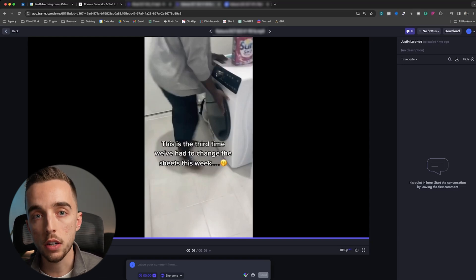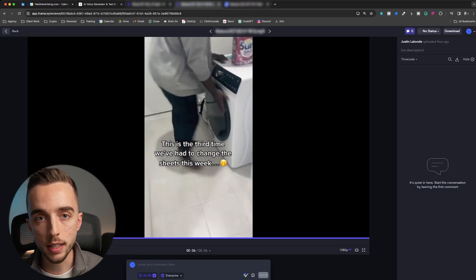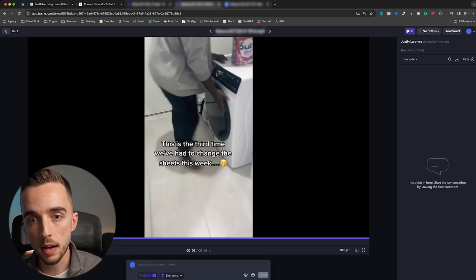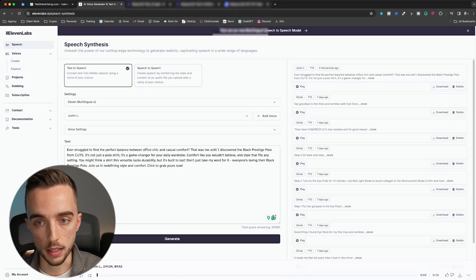That has a much better chance of performing than simply repurposing existing UGC and hoping it performs again. So speed to results, but more specifically speed to making a new concept, is one of the reasons why we'll use an AI voice generator like ElevenLabs.